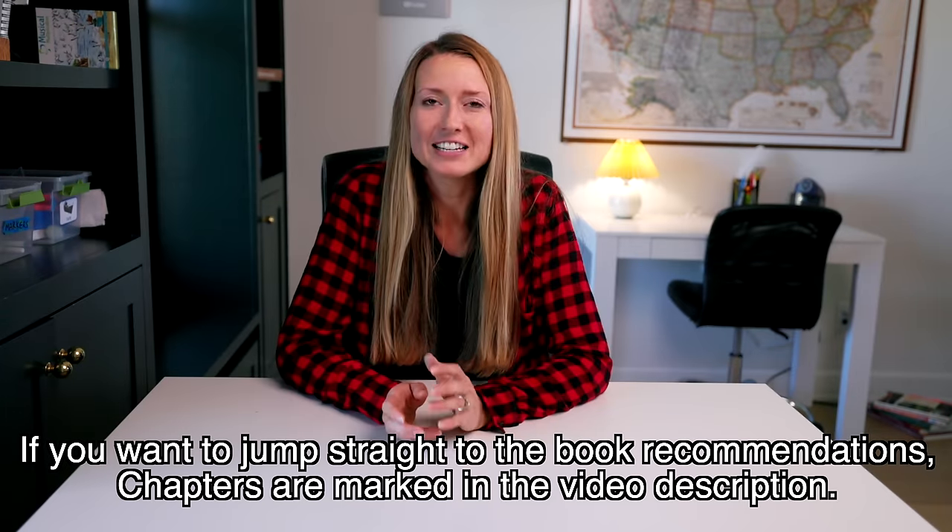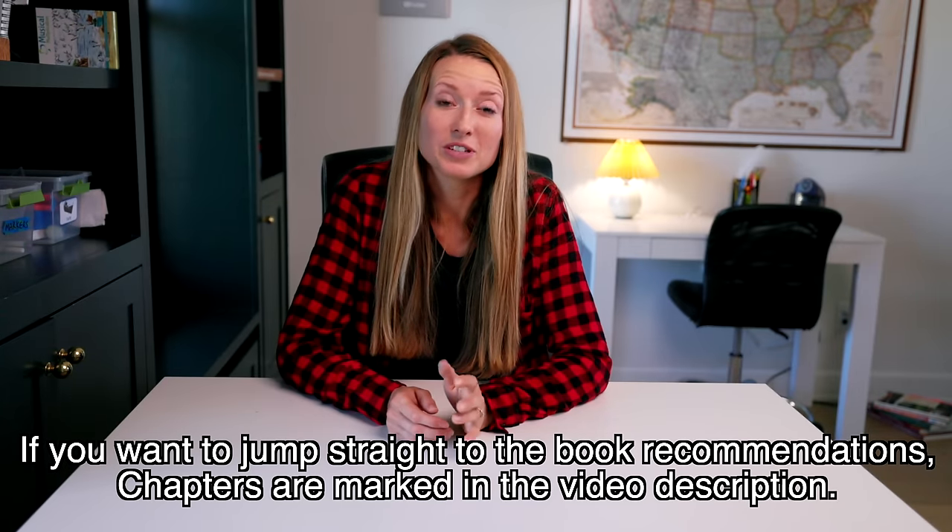I'm Becky from The Seasonal Homestead and today I'm going to be sharing some of my favorite gardening books with you. So a couple of things before I dive into the books. I feel like I need to explain a little bit of why I chose some of these books. Let me give you some background.